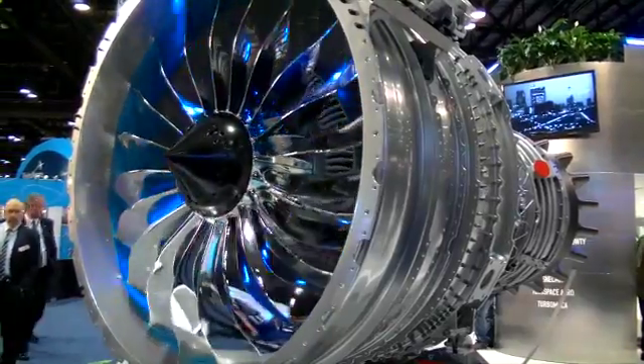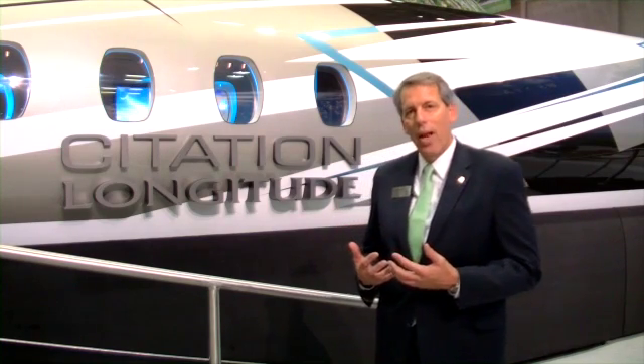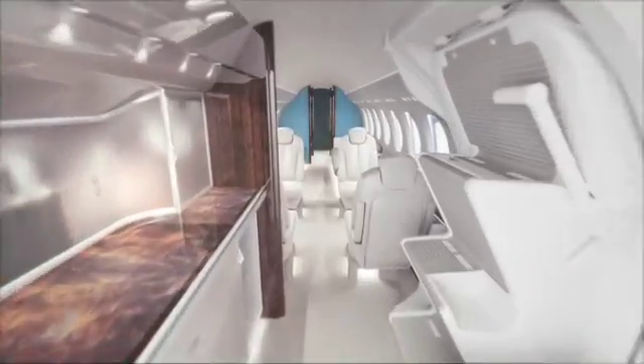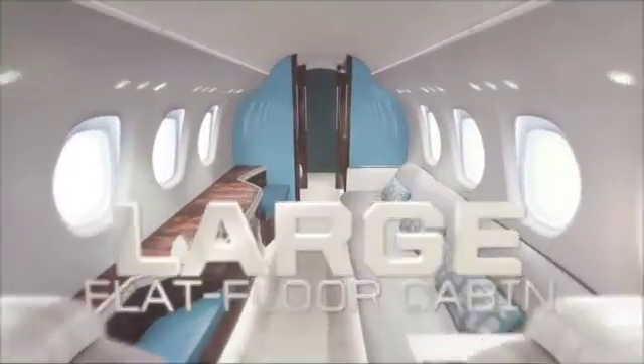The interiors are all custom done by Cessna to the customer's specifications, but we've worked very hard with our customers in developing the kind of interiors that will be capable of carrying passengers comfortably for both short and long range trips.